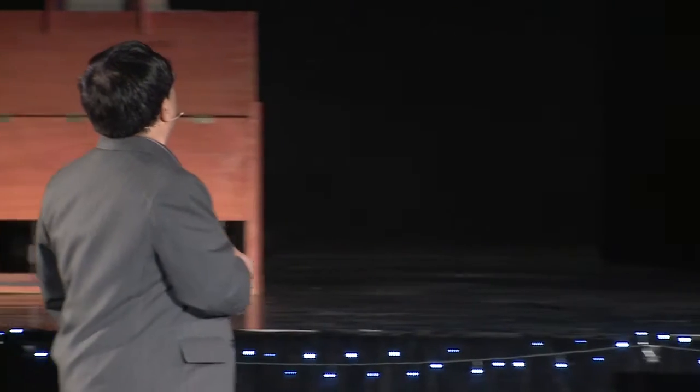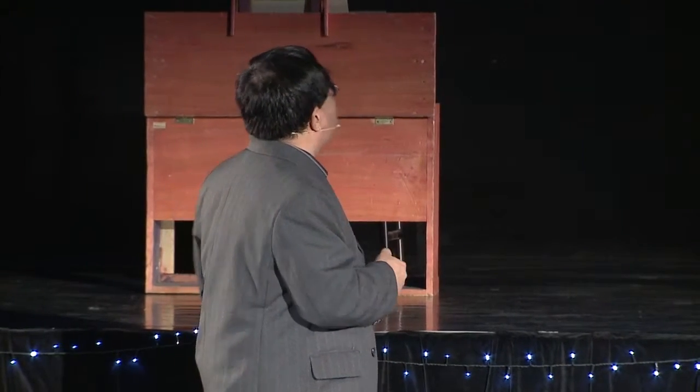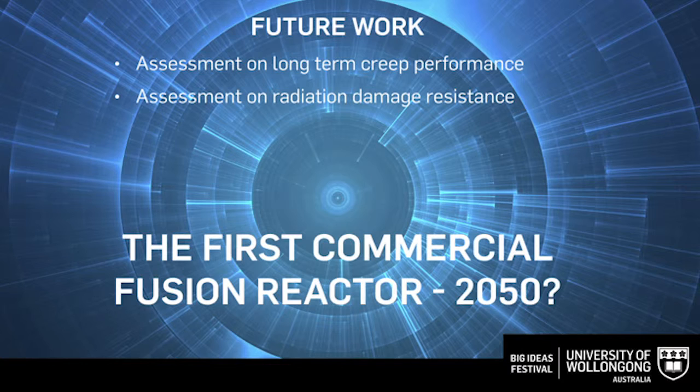So what is the future? We are going to assess the long-term, high-temperature performance of these materials along with the weld joints, and we are going to assess the radiation damage resistance of these materials. Hopefully, if everything goes right, the first commercial fusion nuclear reactor will come into operation in 2050. Thank you very much.